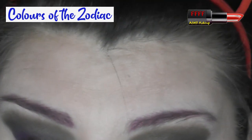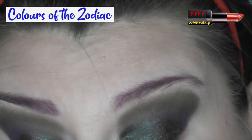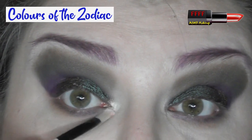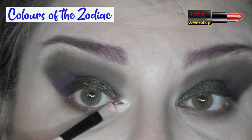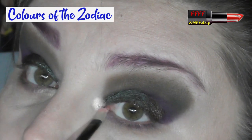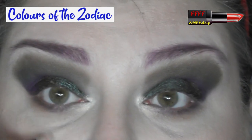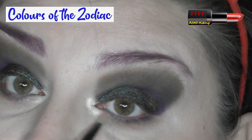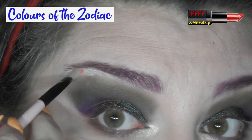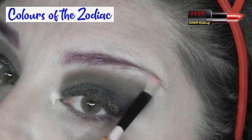Then, using my little brush — this is a lip brush I got off eBay probably a decade or more ago — I'm going to dip into Pluto, which of course, bless him, isn't a planet anymore. Well, I can still consider Pluto a planet. So I'm just going to run that on the inner corner down to the lower lash line. You can just do the inner corner, but with my eye shape I find it works nicely and just finishes the look off if I bring it down and blend it in with the lower lash line there. Then I'll pop a little bit of it just up under the tail of the brow.